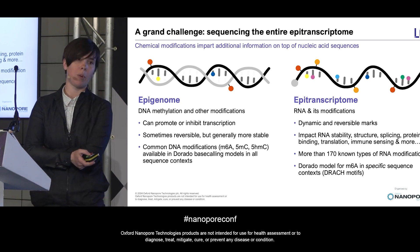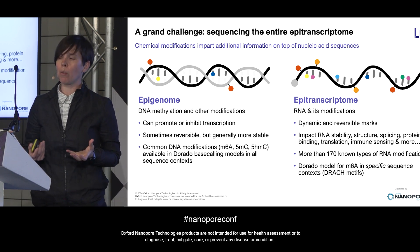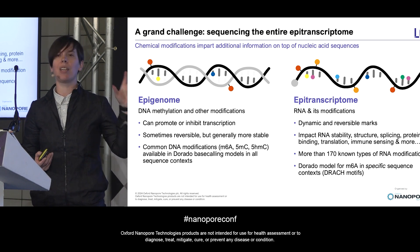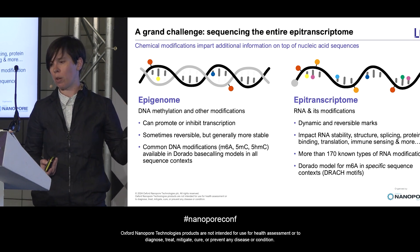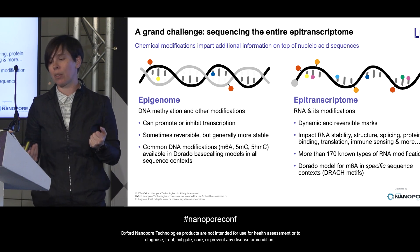The U.S. National Academy of Sciences recently released a report calling for investments basically on par with the Human Genome Project to achieve end-to-end sequencing of the entire human epitranscriptome. And nanopore sequencing is going to be one of the key technologies that will enable us to achieve this.